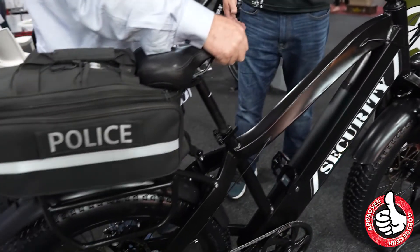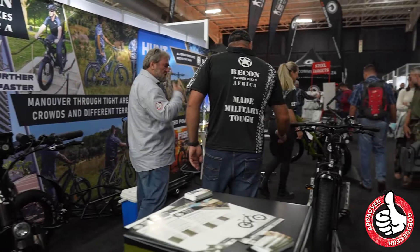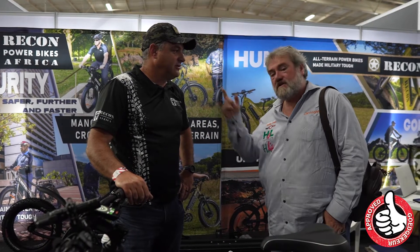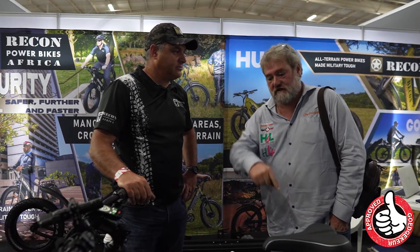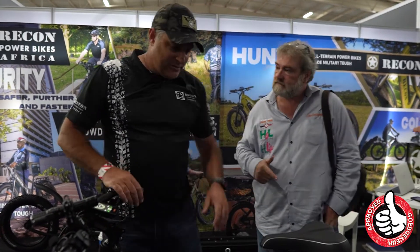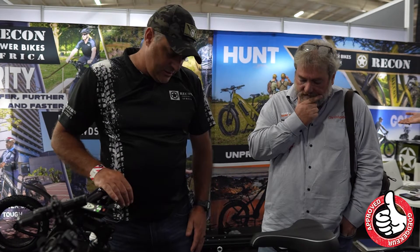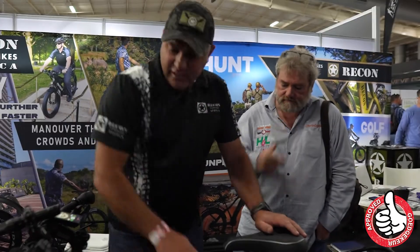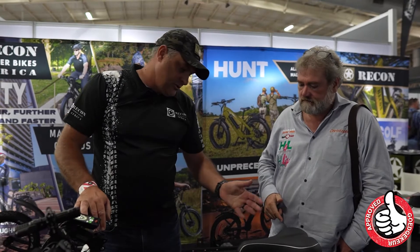We are going to talk about anti-poaching. We are going to talk about Recon Power Bikes Africa. Kemp, tell us about this unique product. This is our e-bike — this is the top of the range. This is a 1000W mid-drive motor. You can drive it in different ways — you can drive it as a normal bike. This is a pedal assist.